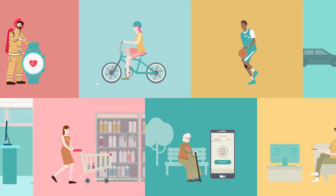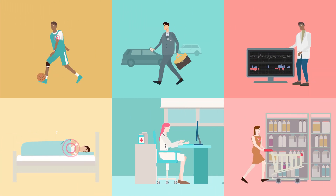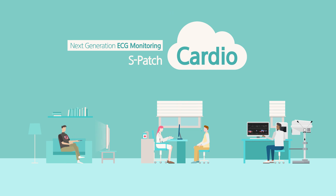Digital healthcare service of the future is available today with S-Patch Cardio, which brings cardio care to a new level for both patients and medical staff.